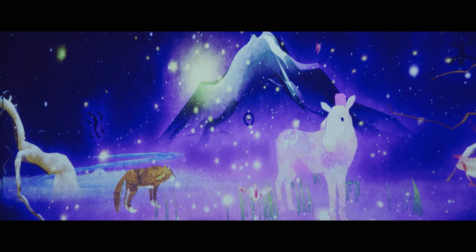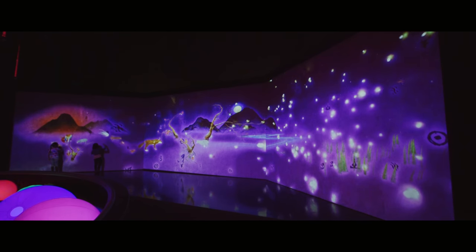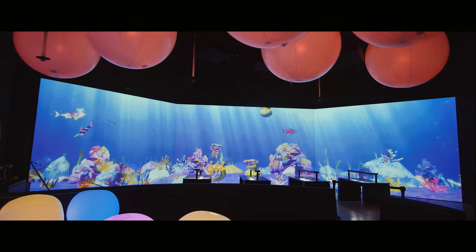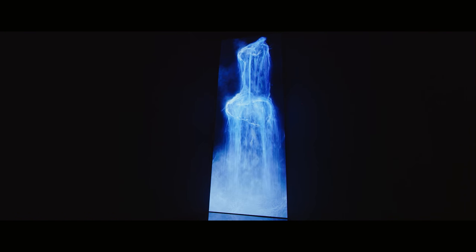TeamLab are masters of digital technology, and what we've created with TeamLab is four interconnected environments which in their own way show people how the interaction that they have with nature is changing and evolving the world. We think it's a pretty unique experience.